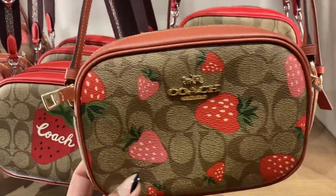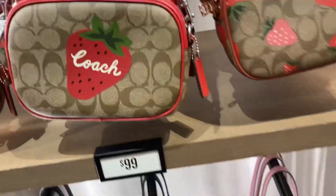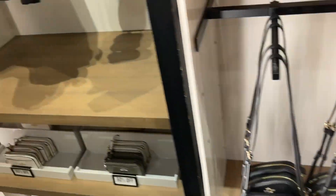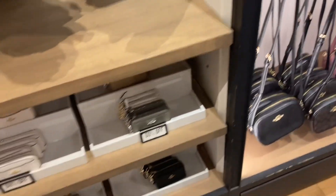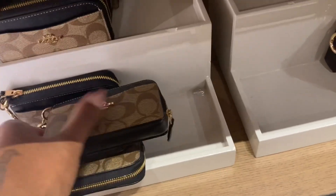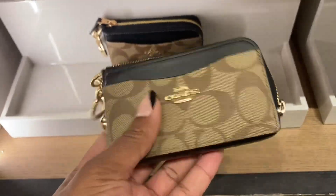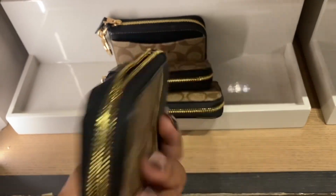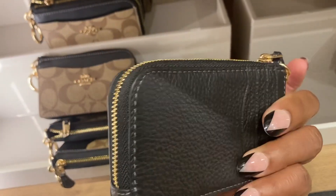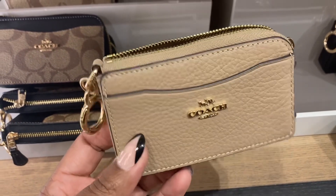They don't have the black background with the strawberries on it, that's what I was looking at. Oh, these are the card holders for the dome pouch - and the strawberry ones, look - these are the new ones. I don't know what they're calling it but look at the khaki with the black, this is so cute. Look at the black one - I like it. Coach is just taking everybody's money, look at this.